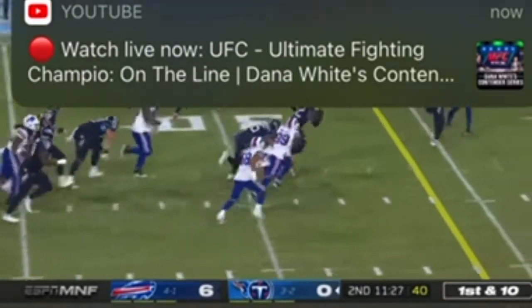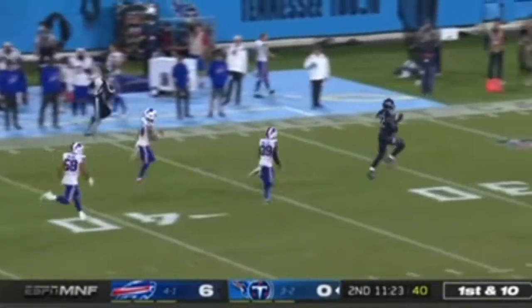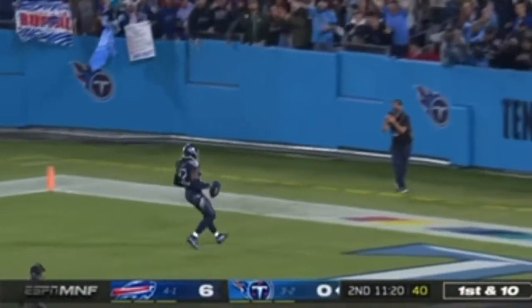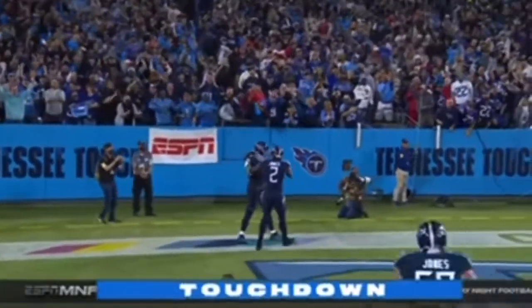Here's Derrick Henry, trying to get the big guy going — and he's going! And when I say going, he might go all the way! Nobody's gonna catch him! Derrick Henry, touchdown! 76 yards!